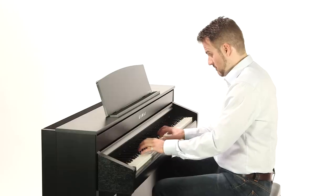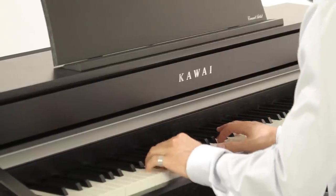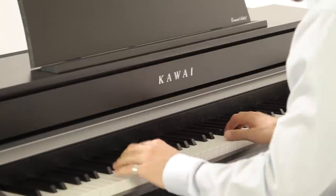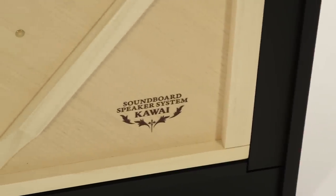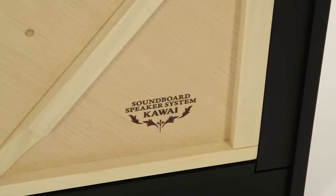The CA98 offers an amplification system that creates a spatial ambience remarkably close to the acoustic signature of a real grand piano. The twin-drive resonance system uses two transducers installed on the soundboard to provide a compellingly realistic simulation, further supported by additional speakers for the treble and mid-range frequencies.